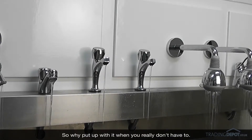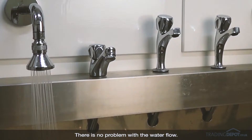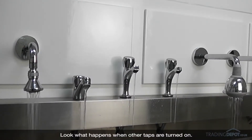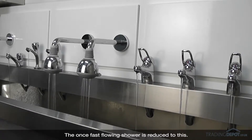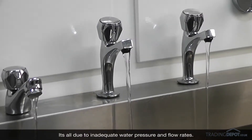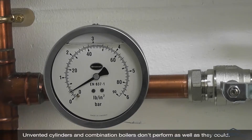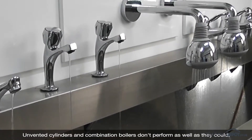So why put up with it when you really don't have to? In most homes, when a shower is on and no other taps are running, there is no problem with the water flow. But look what happens when other taps are turned on — the once fast flowing shower is reduced to this. It's all due to inadequate water pressure and flow rates, which also means that unvented cylinders and combination boilers don't perform as well as they could.